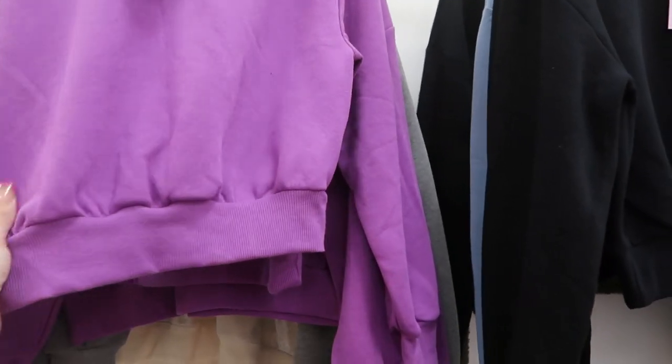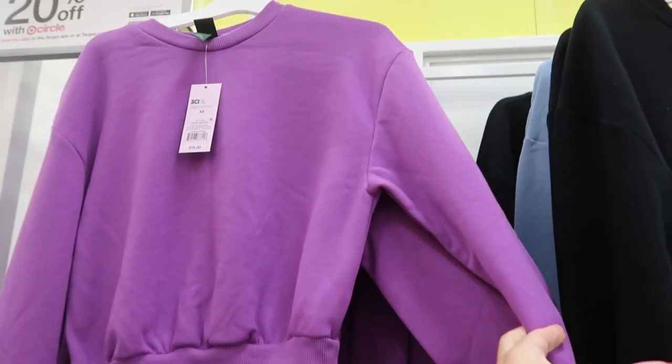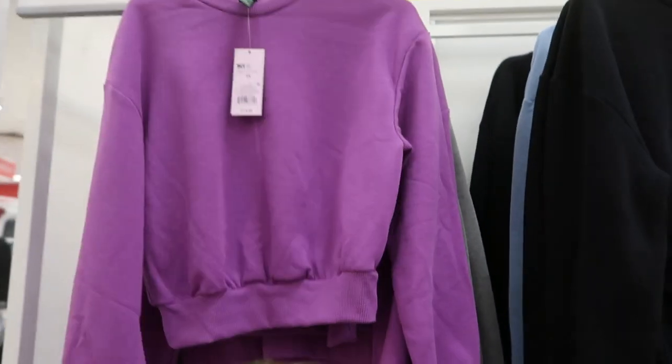In last week's video I showed you this crop sweatshirt from Wild Fable, but I'm seeing it in some other colors — purple, black, and blue. We saw it in gray before. These are only $15.